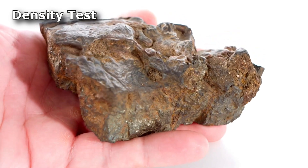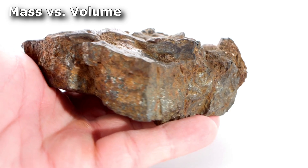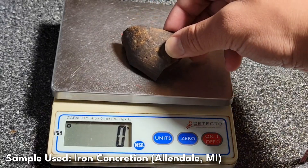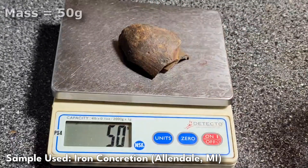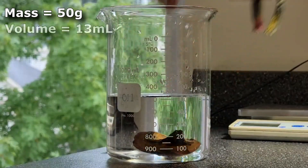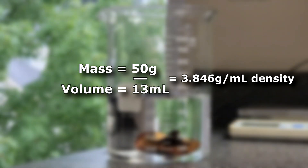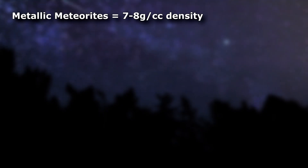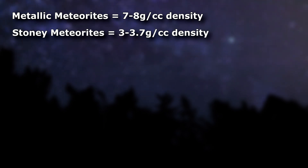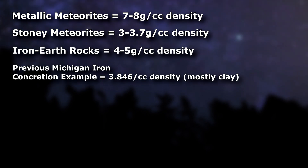The next test is density. The density of your specimen can be determined by measuring how heavy it is versus its volume. This can be done by weighing it on a kitchen scale for its weight, then putting it into a measured container like a beaker, and seeing how much water is displaced for its volume. You then divide the weight by the volume. Metallic meteorites are dense, in the range of 7 to 8 grams per cubic centimeter. Stony meteorites are much less dense, generally in the range of 3 to 3.7 grams per cubic centimeter. Iron-bearing earth rocks generally may be in the middle, around 4 to 5 grams per cubic centimeter.